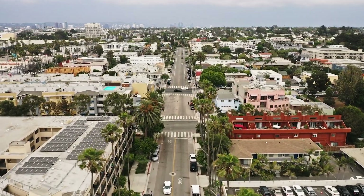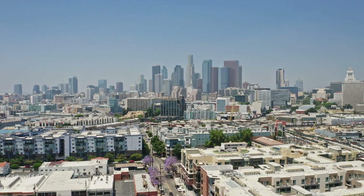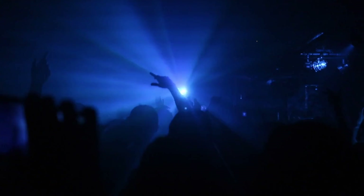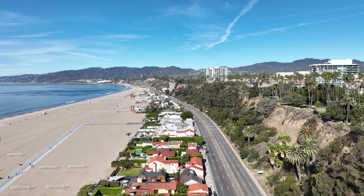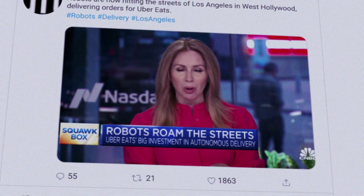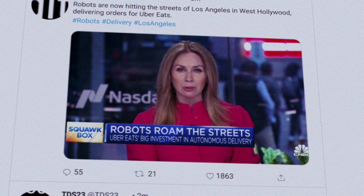Welcome to Los Angeles, the city I currently call home. This city is known around the world for the entertainment industry, Hollywood, cool nightlife, and the year-round good weather. And now it's known for something you might not expect — mini minion-looking robots roaming the streets, actually delivering food for more than 300 restaurants for Uber Eats, courtesy of Serve Robotics.